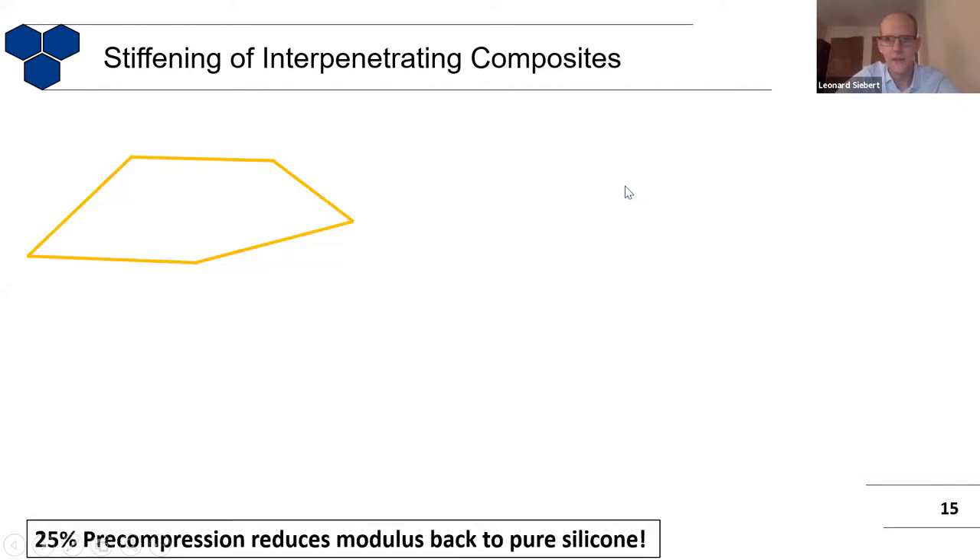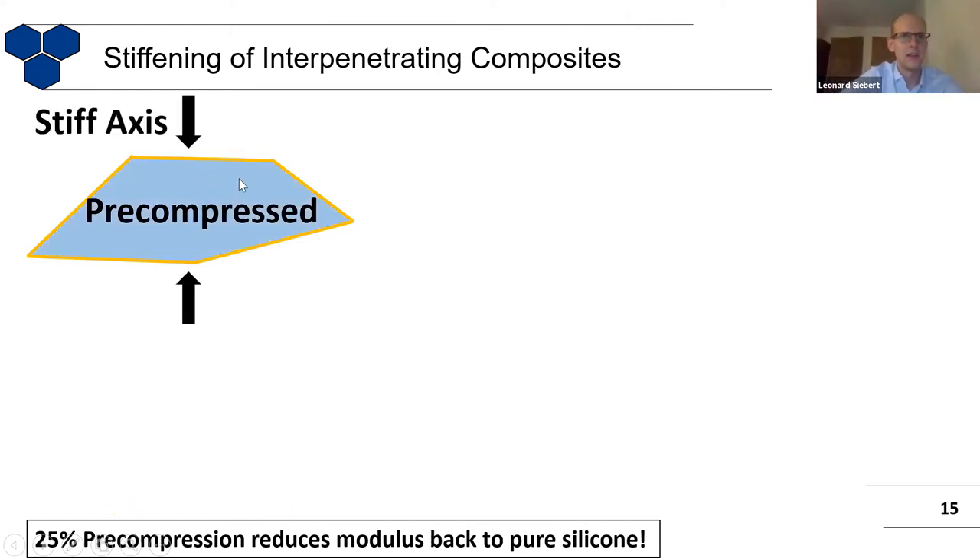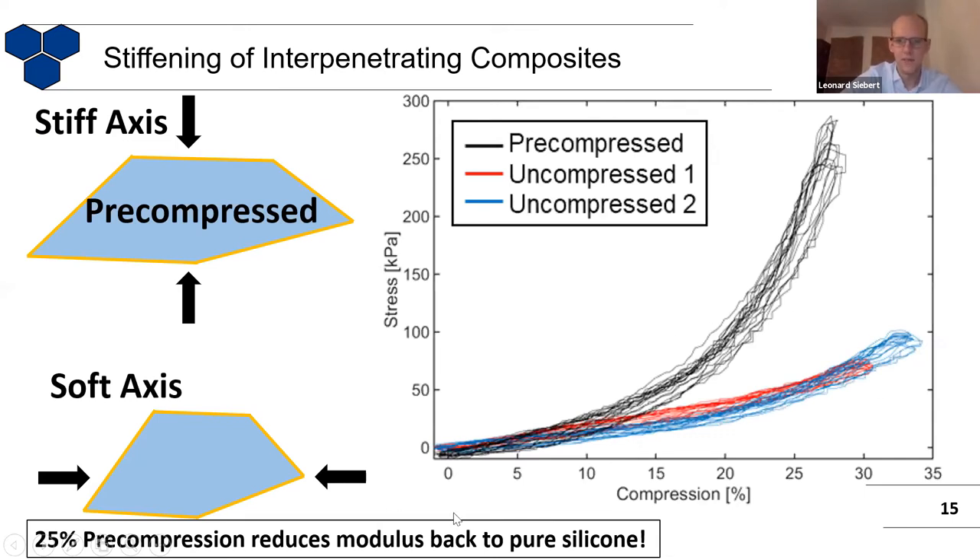Another interesting point: if you start with the sponge in a pre-compressed state when you fill in the silicone, you have this stiff axis in the compression direction because the arms are stretched. But in all other directions — for example, from the side where it's not pre-compressed — it behaves softly again, like the pure silicone. By using pre-compression, you can change the mechanical properties without changing the composition at all — just the fabrication method. In this way, you can introduce a very nice anisotropy into this previously isotropic material.